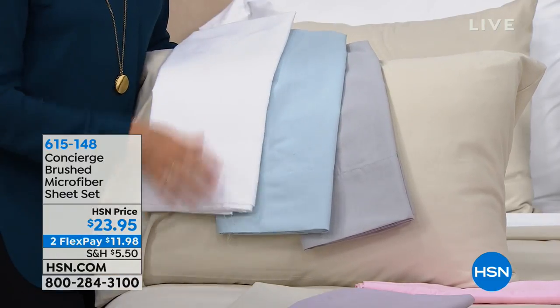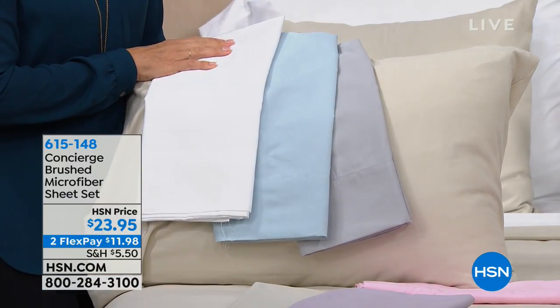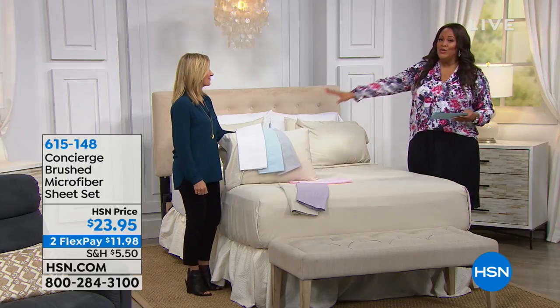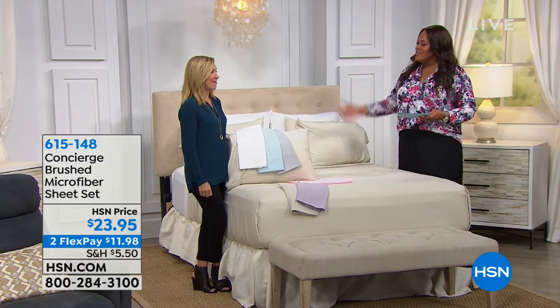You're also getting it on FlexPay — two FlexPayments of $11.95. It's a fantastic deal because you're getting four pillowcases. Four pillowcases would cost you like $29.95 on their own. You're getting the whole set for less than that — $23.95. It really is a great deal. Now is a great time to check out your linen closet — maybe everybody's coming to your house for Thanksgiving or Christmas.